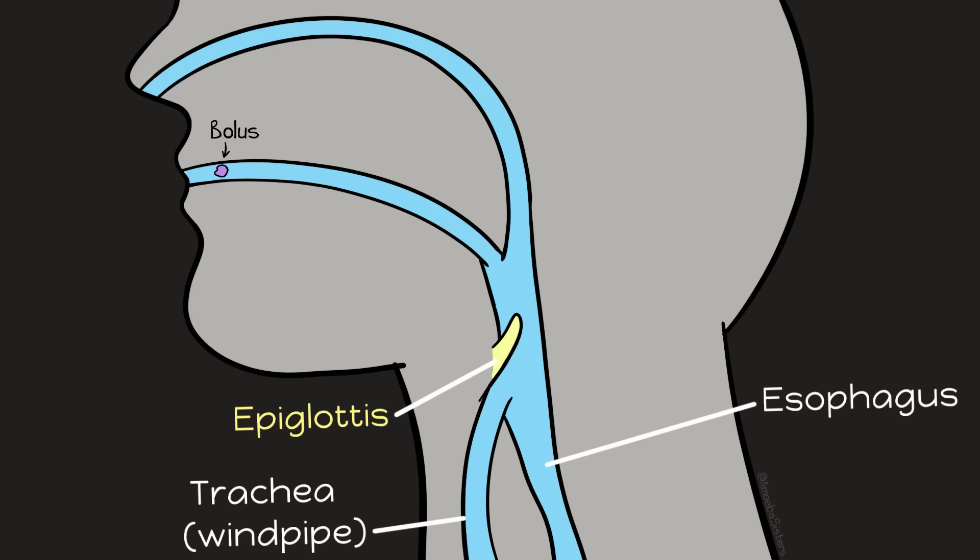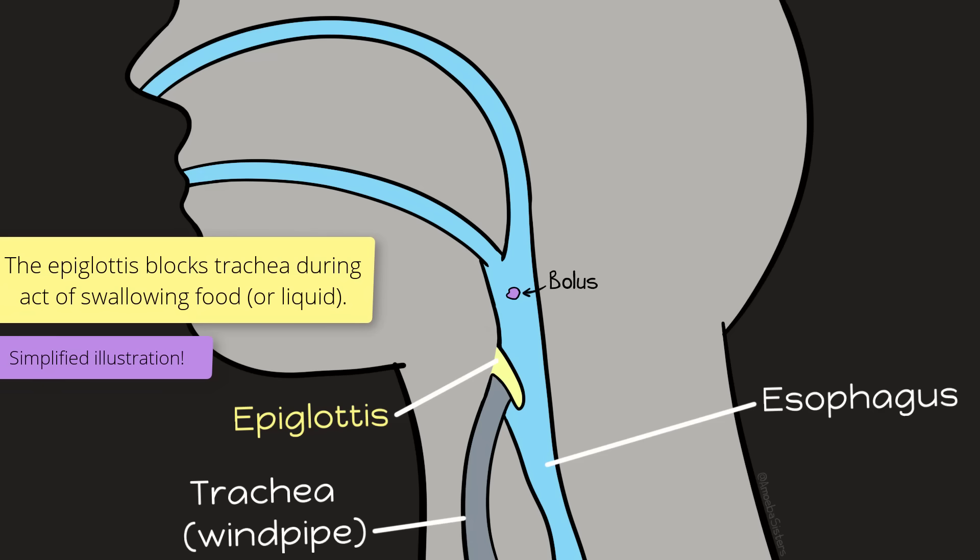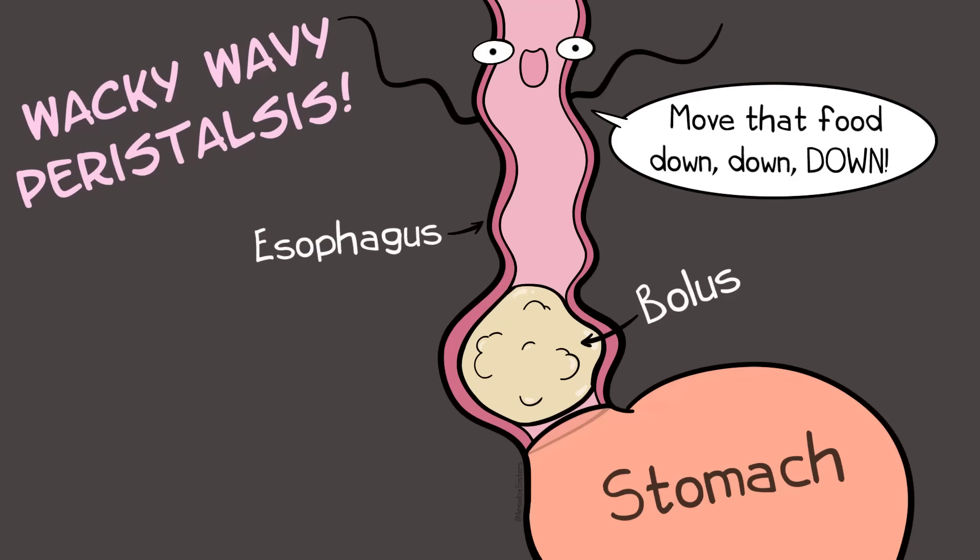Your body has this really cool flap called the epiglottis, which blocks your windpipe — otherwise known as your trachea — when swallowing food. You don't want food to go down the trachea, and it so happens that your trachea and your esophagus are in real close proximity, so that epiglottis is indispensable. Peristalsis, which are wave-like movements made by smooth muscle, happens in the esophagus and helps move that food down to the stomach.